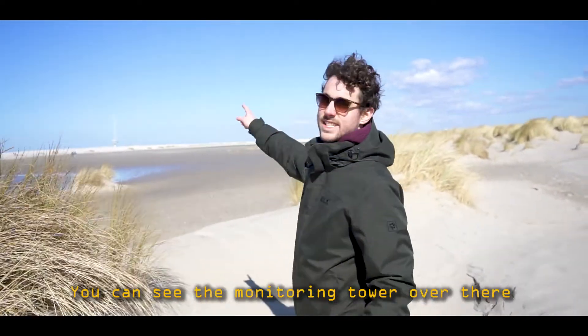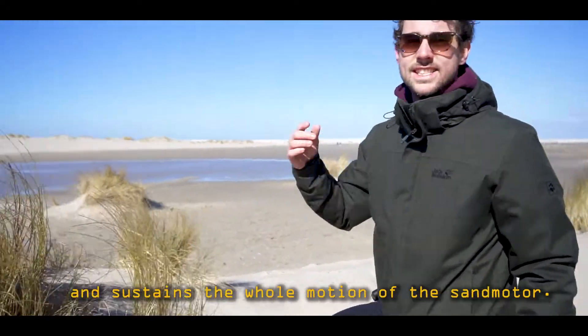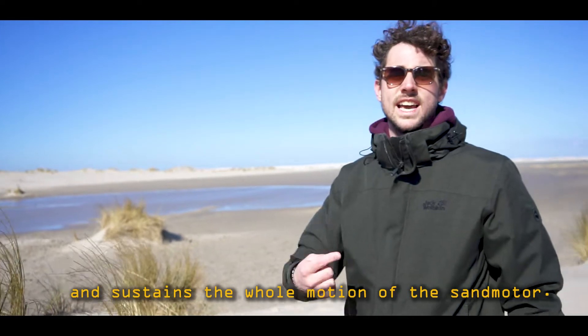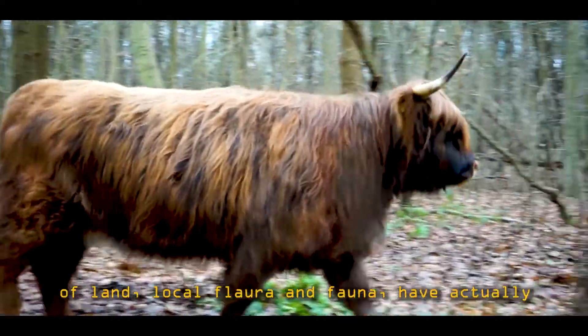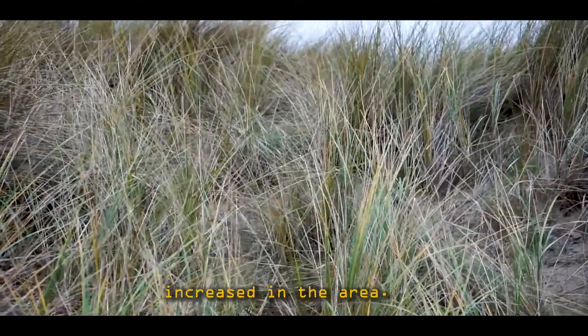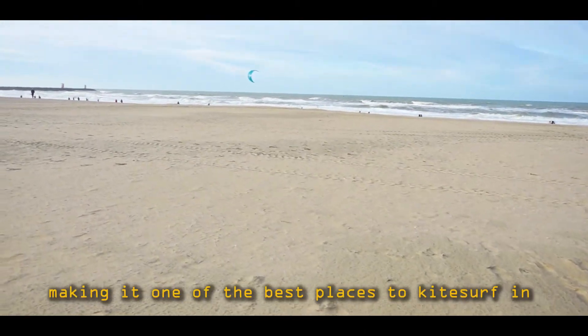You can see the monitoring tower over there. That's where the project monitors and sustains the whole motion of the sand motor. Research has shown that because of this new extension of land, local flora and fauna have actually increased in the area, as well as increasing tourism in the region, making it one of the best places to kitesurf in the Netherlands.